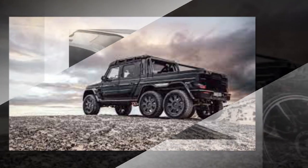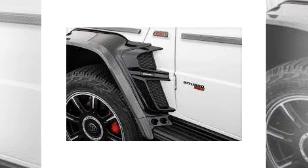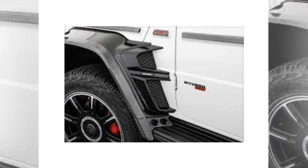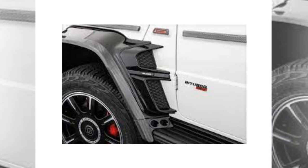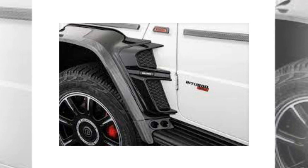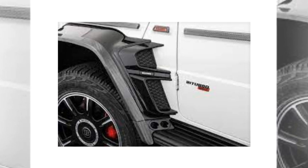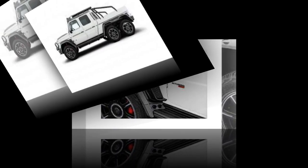The 6X6 Adventure wears 22-inch Brabus Monoblock Z-HD wheels that fit under the extended flares. Brabus upgraded the exterior with a brush guard, a new front bumper, and an integrated winch. The revamped G63 also features high-gloss exterior carbon elements, a matte black bed roll bar, and Brabus wide-star fender flares.